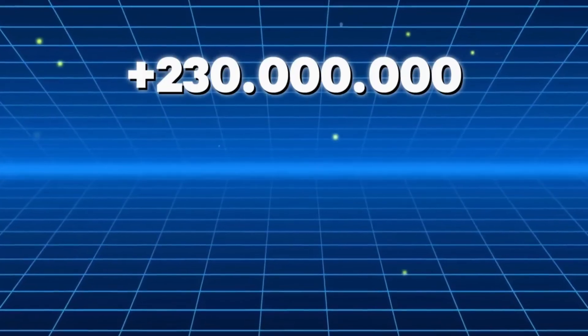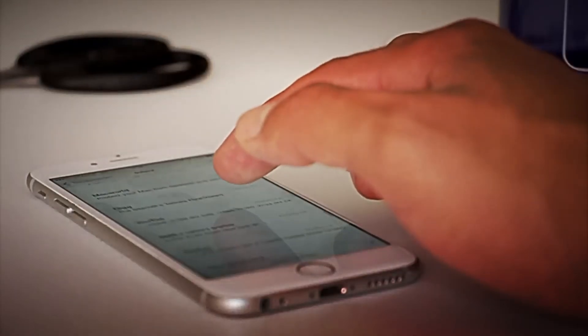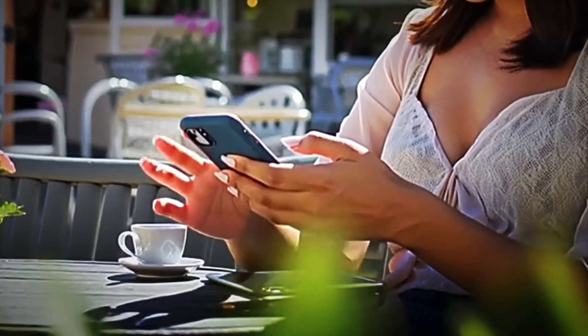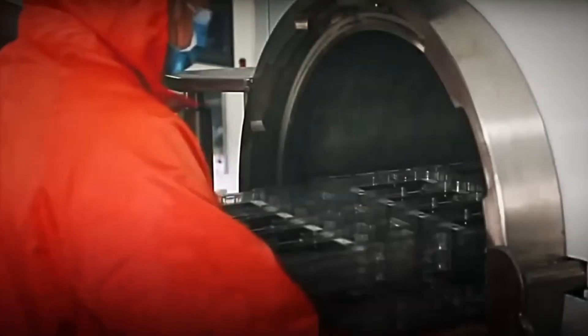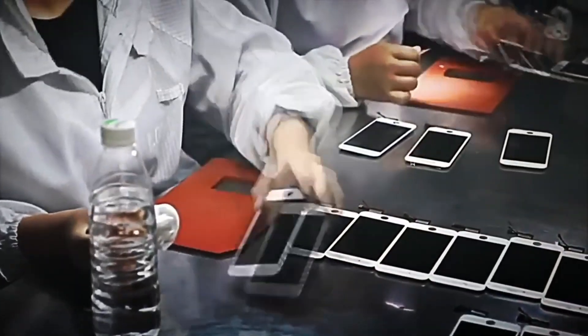Every year, Apple sells more than 230 million iPhones worldwide, which equates to more than seven iPhones sold every second and generates daily profits exceeding $300 million. But have you ever wondered how an iPhone is actually manufactured? Why are they the most expensive smartphone brand on the planet? Well, today we will travel to Zhengzhou, China, also known as iPhone City — the largest iPhone factory on the planet, a place so gigantic that it employs more than 300,000 people and produces up to half a million iPhones a day.